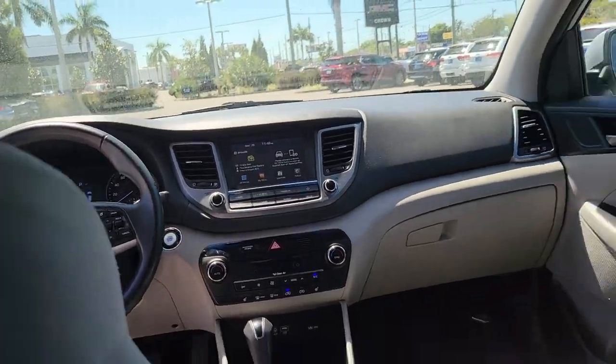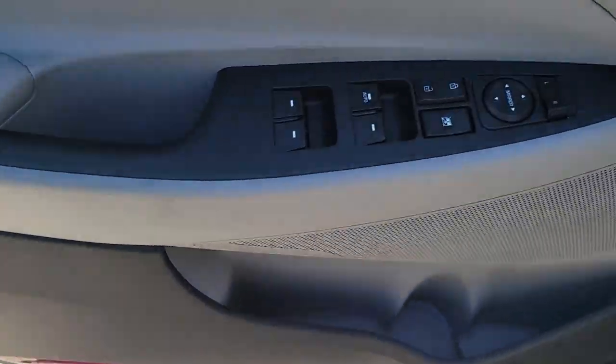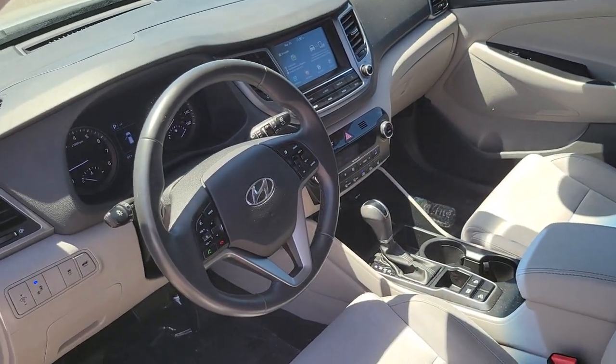Keyless entry, sun/moonroof, power liftgate, fog lamps, electronic stability control, trip computer, power windows, bucket seats, four-wheel disc brakes, power steering.